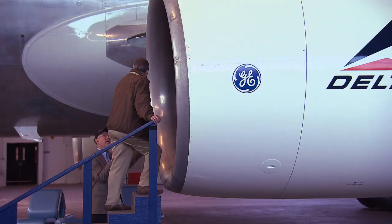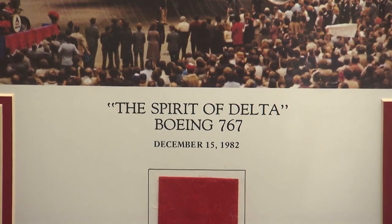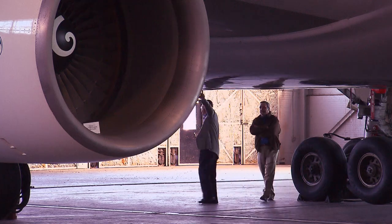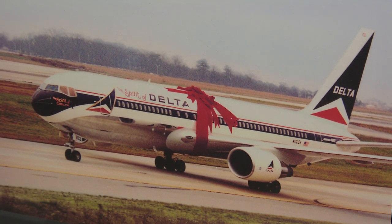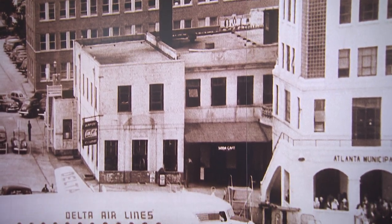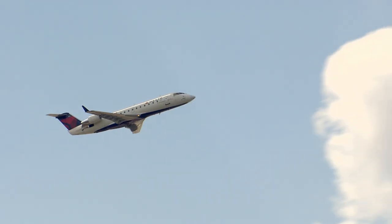The Spirit of Delta is a 767 parked in Hangar 2 next door — especially meaningful to Delta employees, as it was actually purchased by Delta workers for the airline in the early 1980s when the company was having financial problems. This museum also speaks to the relationship between the city of Atlanta and the airline that moved here 70 years ago. Because of that partnership, Delta now operates over 1,100 flights a day on peak days, and you can go literally anywhere in the world starting in Atlanta.